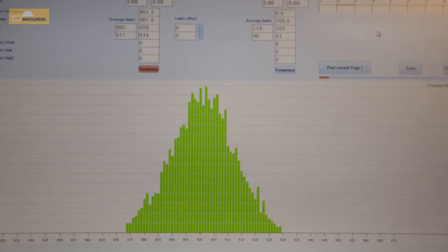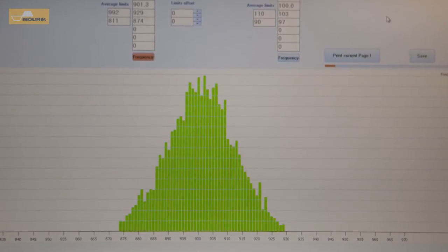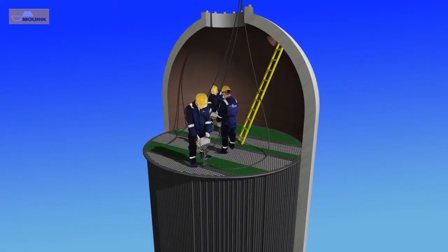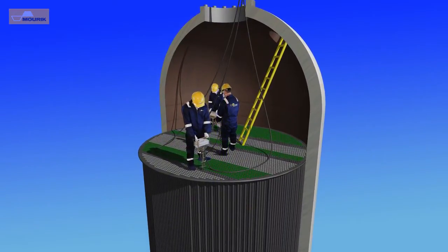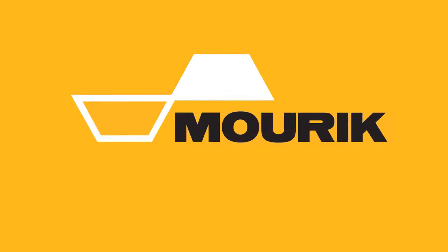The pressure drop equipment is also used during the filling of the thermocouple tubes to achieve the calculated value. Maurek can provide you with the best pressure drop equipment currently available on the market.